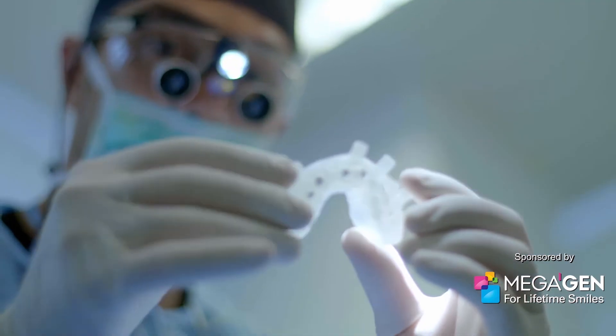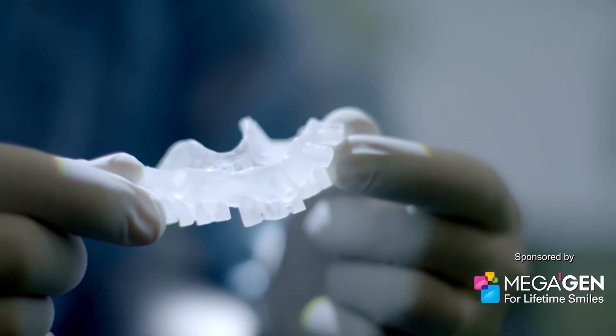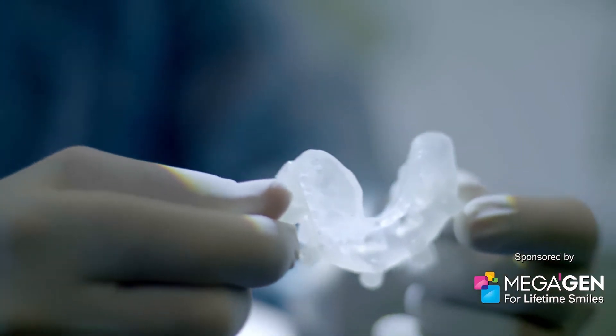This little 3D printed guide is an intricate map of the entire operation and it's revolutionized the speed and accuracy of dental surgery. Up and wide.